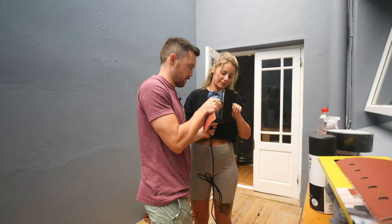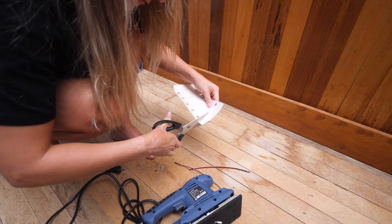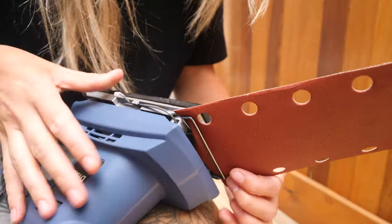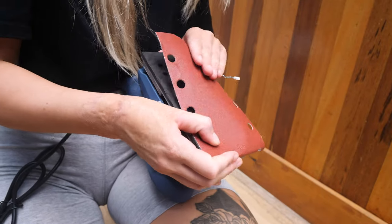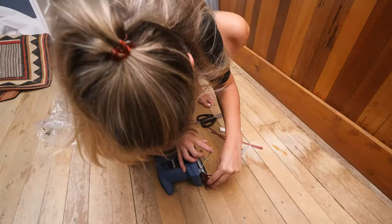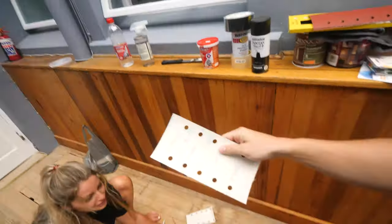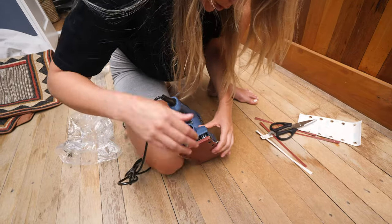I'll mansplain it to you — this is a sander. What that's gonna do is lift this part up. We're just gonna turn this into an ASMR channel. She cut it too short. I was using you as the expert. I am the expert. You can't have two idiots on this channel.